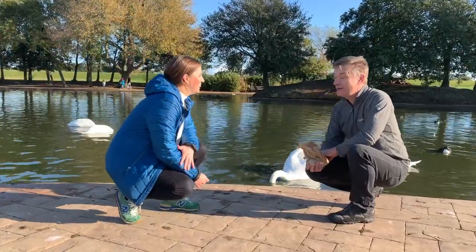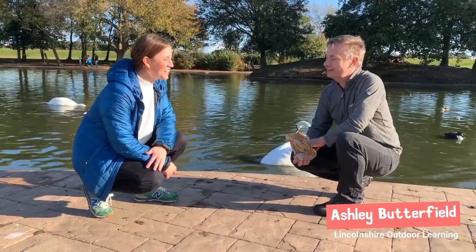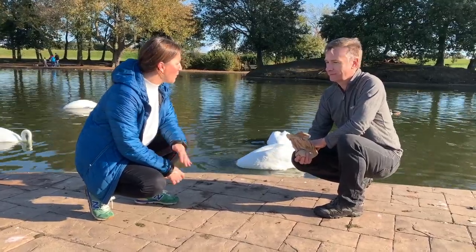Hi Ashley. Hi Becky. What a gorgeous morning. Fantastic, it's great on a sunny day. It really is and we're so lucky to have the Boating Lake. Ashley, can you tell us a little bit about the wildlife here?